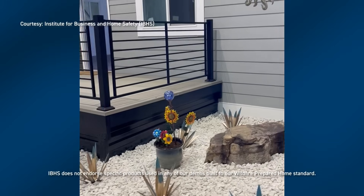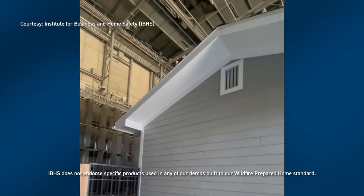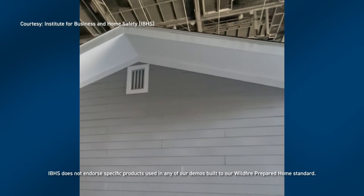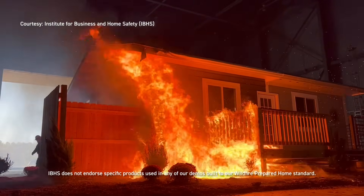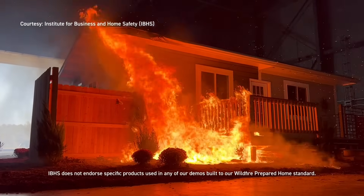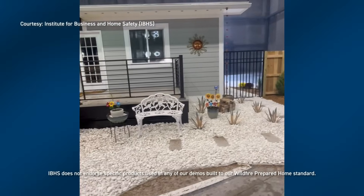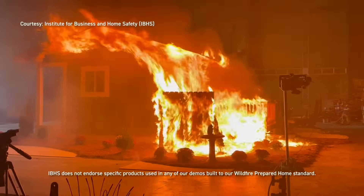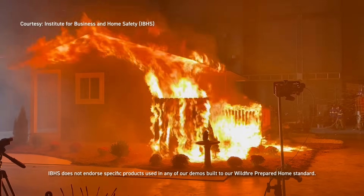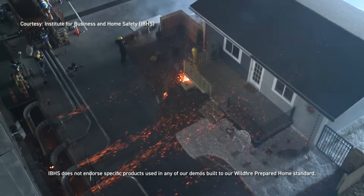Key insights from the experiment include: installing ember-blocking vents and fire-rated roofing can prevent embers from igniting vulnerable spots on your home; creating a defensible space of at least five feet around your home by removing flammable plants and debris is essential; hardscaping elements and metal or non-combustible fencing can serve as a barrier against fire; and building with fire-resistant materials like steel framing for decks and non-combustible siding dramatically reduces risk.